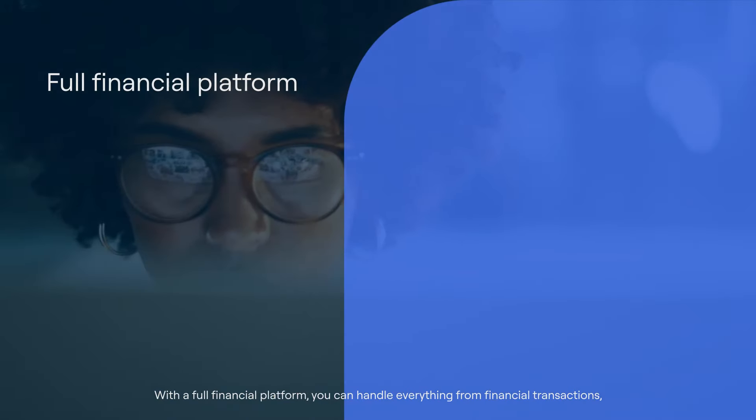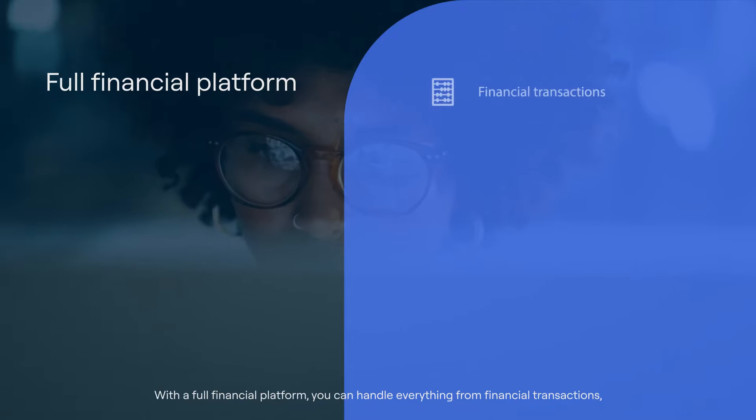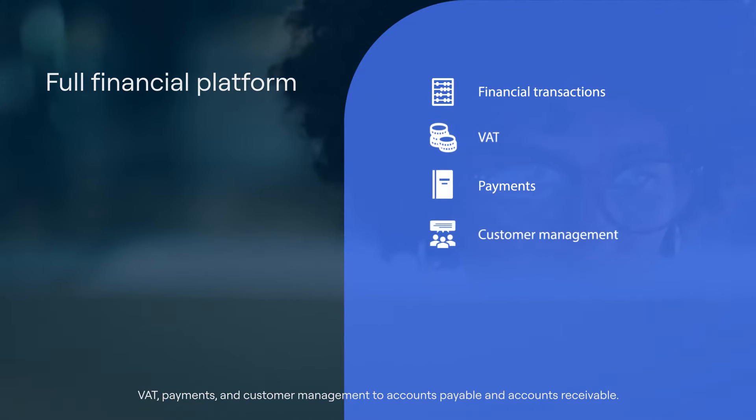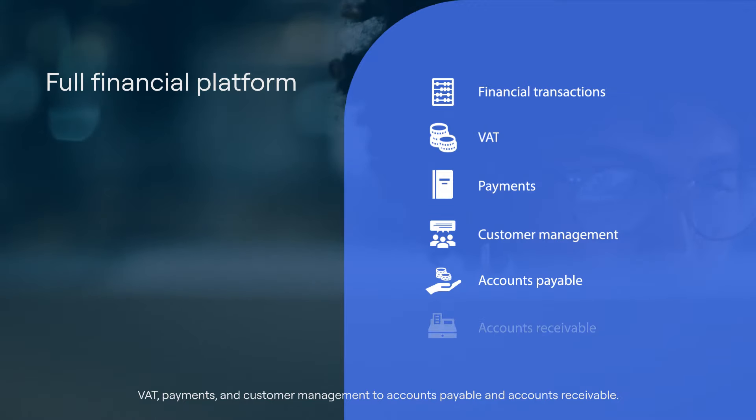With a full financial platform, you can handle everything from financial transactions, VAT, payments and customer management, to accounts payable and accounts receivable.